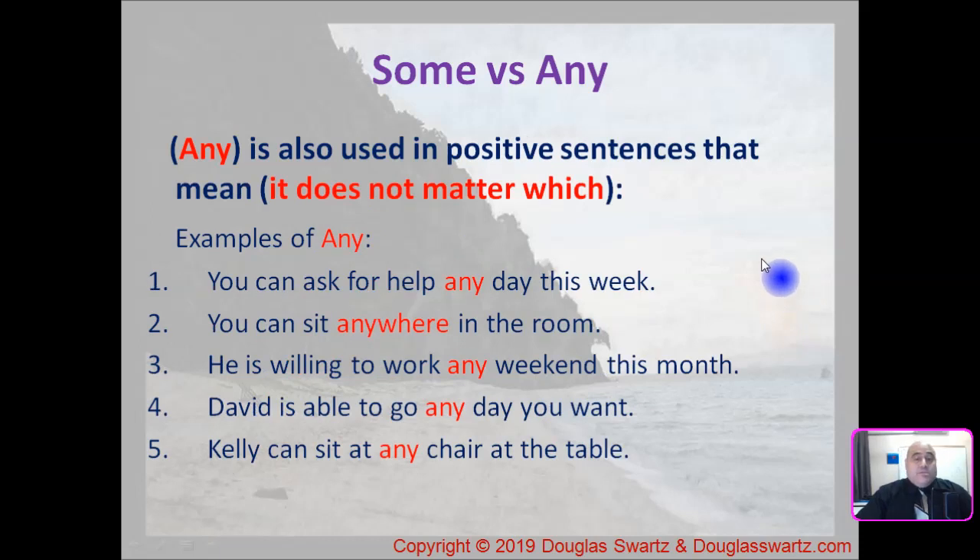And the last examples: 'any' is also used in positive sentences that mean it does not matter which. So positive sentences where we're saying it does not matter which. Example number one: you can ask for help any day this week — it does not matter which day.